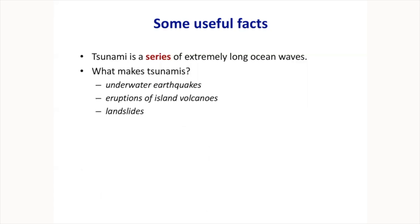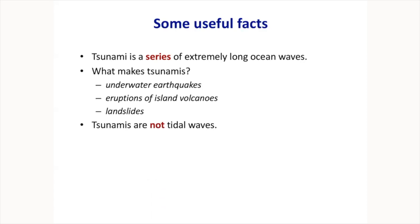Who makes tsunamis? Underwater earthquakes, of course. Then there are eruptions of volcanic islands — for example, the 1883 eruption of Krakatoa made a tsunami that killed 33,000 people. Underwater landslides and sub-aerial landslides can also generate tsunamis — either something underwater moves down a slope, or a piece of mountain drops into the bay. Importantly, tsunamis are not tidal waves. Tidal waves are made by gravitational forces between the Moon, Sun, and Earth. Tsunamis are made by uplifting water due to an earthquake.